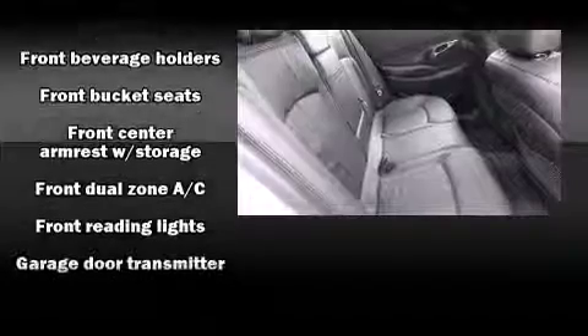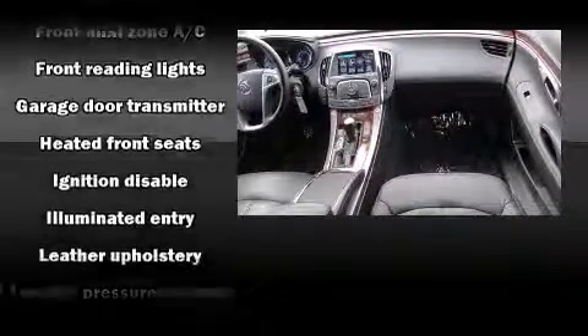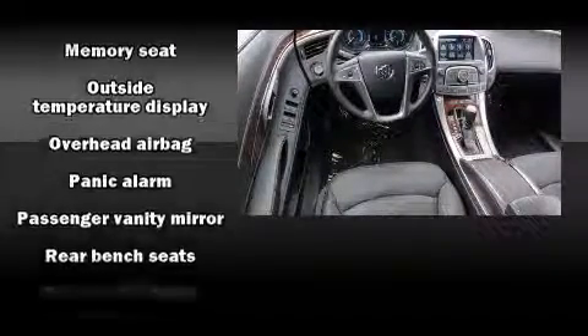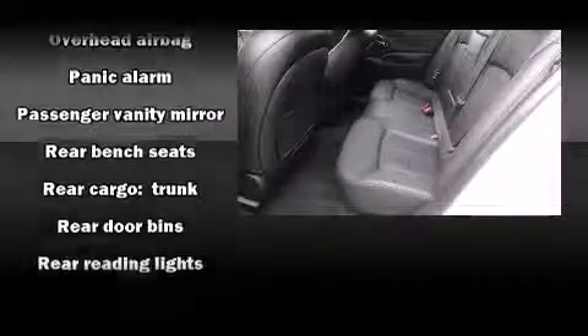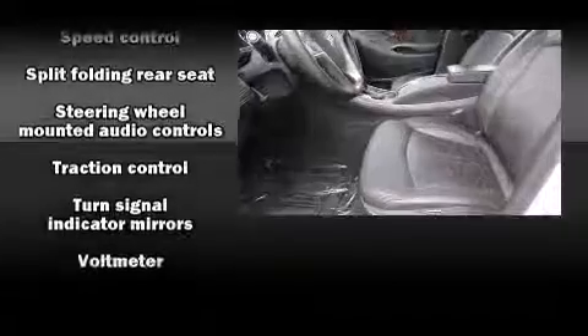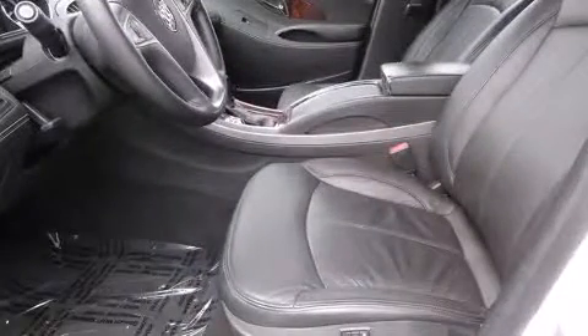Safety equipment has been integrated throughout, including dual front impact airbags, head curtain airbags, traction control, brake assist, ignition disabling, OnStar, and four-wheel disc brakes with ABS. This car was designed with safety in mind, allowing you to drive with even greater assurance.